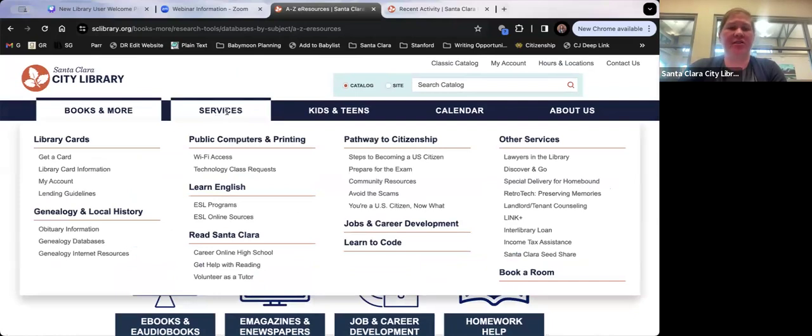Moving on: we have public printing, copying, and scanning at the library. We have citizenship programs and resources. We have a Special Delivery for Homebound program — if you or someone you know lives in Santa Clara and cannot physically visit the library, we can set up a delivery program to get books delivered once a month. Retro Tech is a very popular weekly program where you can bring in VHS tapes, photographs, or other analog materials and digitize them.